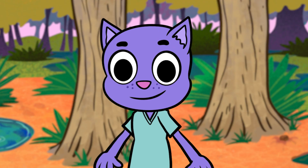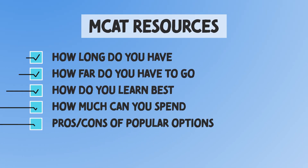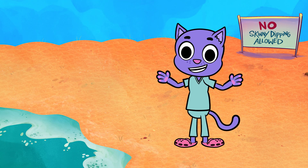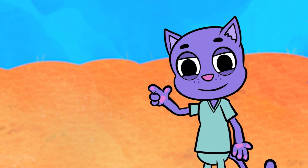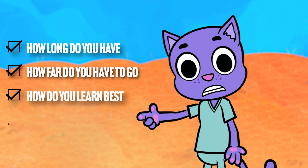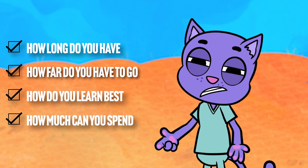I'm going to talk through the four things you should consider when picking resources, then talk about the most popular resources and the unique advantages and disadvantages they each bring to the table. There are four major considerations to help narrow down your choices: How long do you have? How far do you have to go? How do you learn best? And how much are you able to spend?